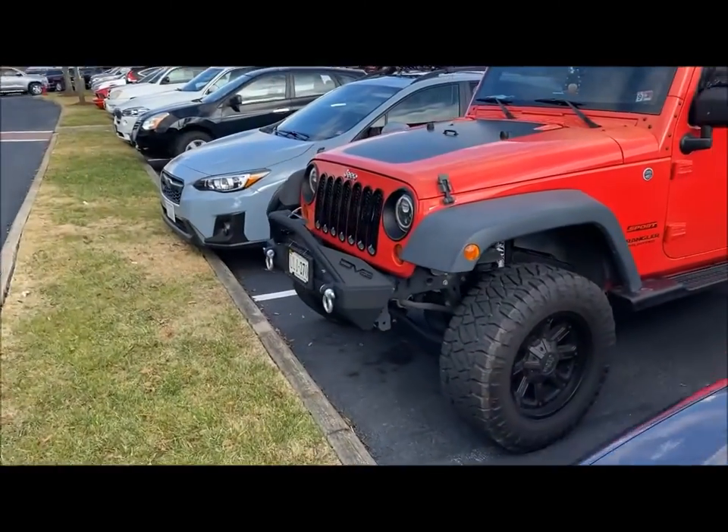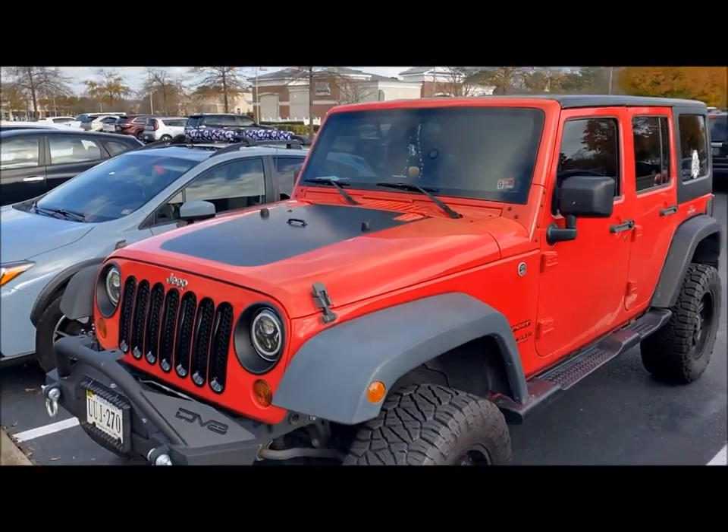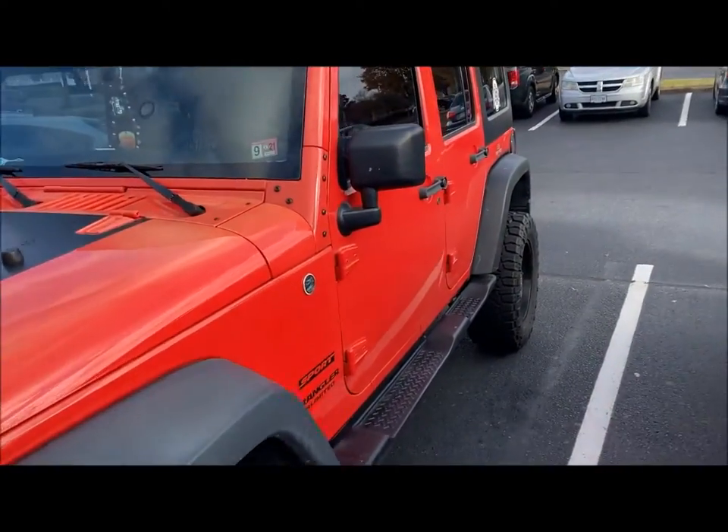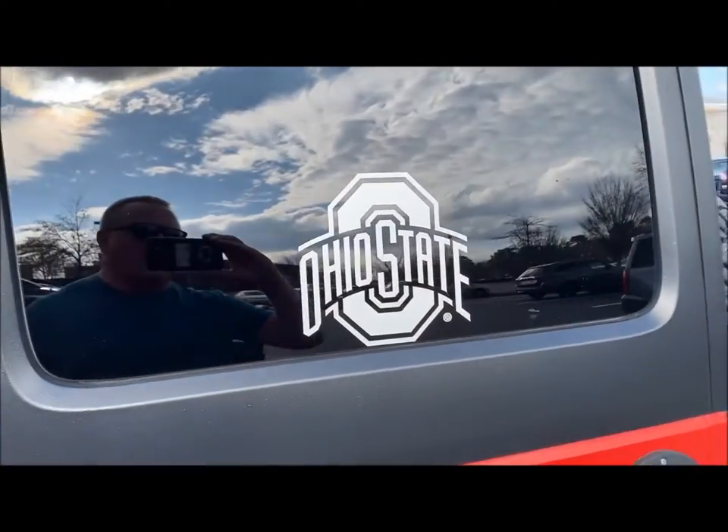So I came up on this really cool Jeep — Sport Wrangler, nice paint job, kind of orange-ish red. I was gonna give him one, and then I saw this. Oh, hell no.